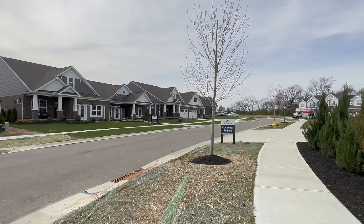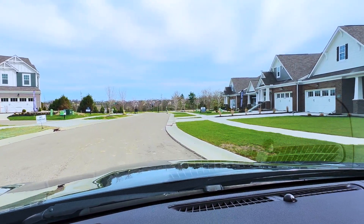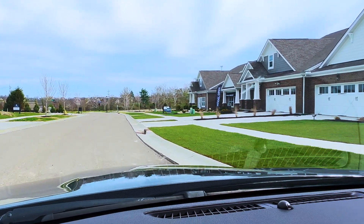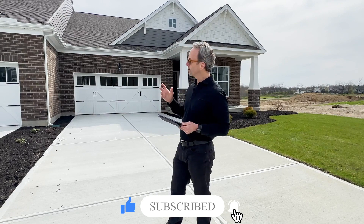Today we are at Callaway Place by MI Homes in Liberty Township. They've got two types of homes here: two-story townhomes and what we're going to see today, which is a paired villa. You may be asking yourself, what's a paired villa? Well, essentially it is two homes that share one wall down the middle.